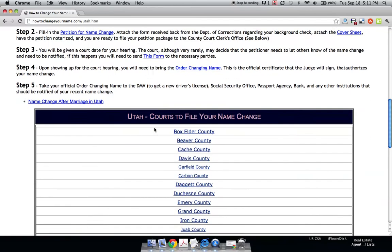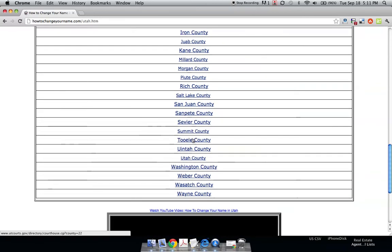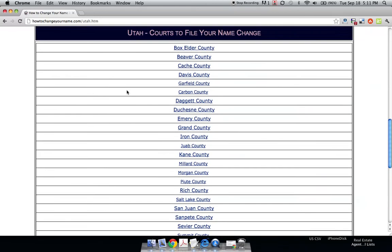If you don't know where the court clerk's office is, you can see below. These are all the counties in alphabetical order. Just click on the county that you fall into and it'll direct you to that court.